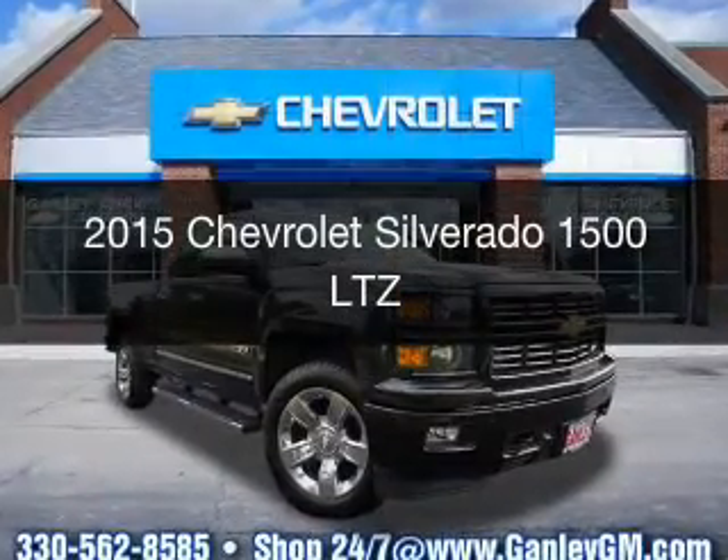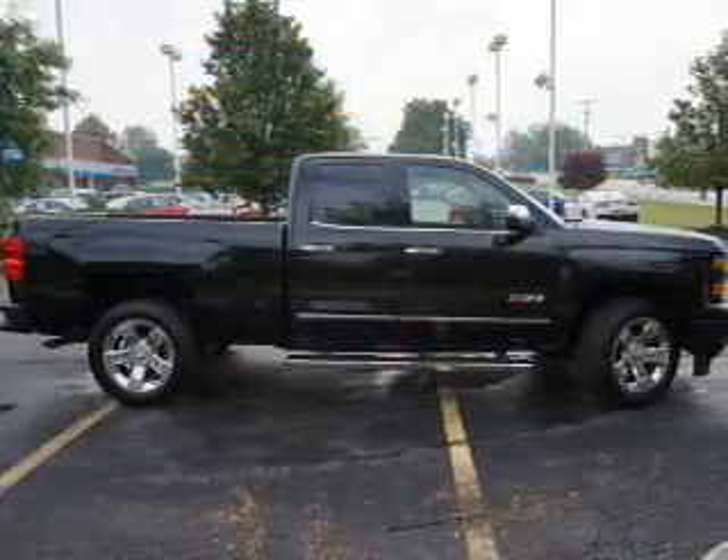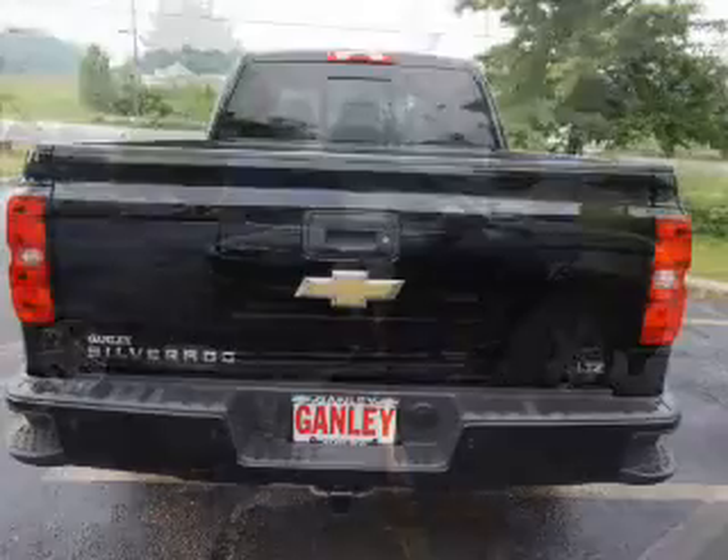This is a new 2015 Chevrolet Silverado 1500. It's powered by a four-wheel drive engine and an automatic transmission.